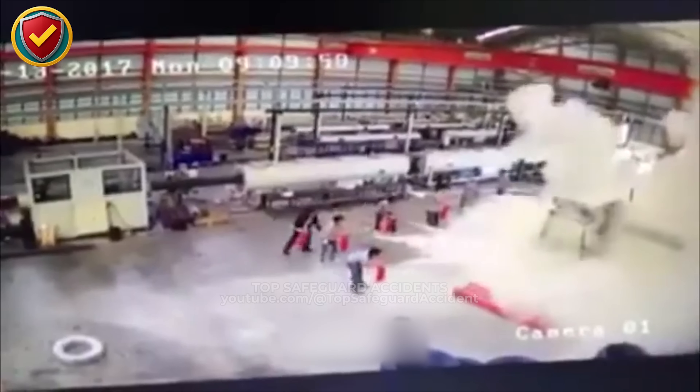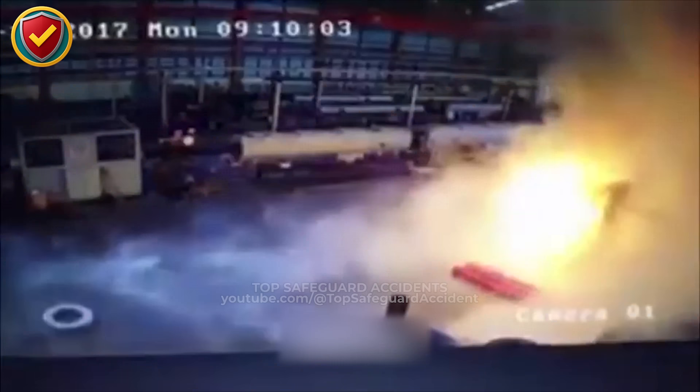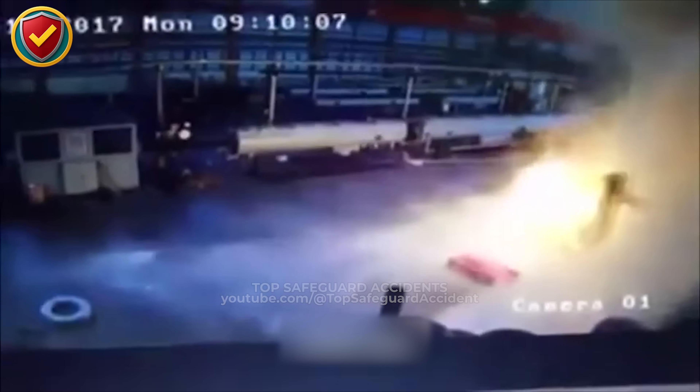Never ever ignore the warning signs of equipment overheating. A single unchecked fault can turn a reliable machine into a fire hazard.